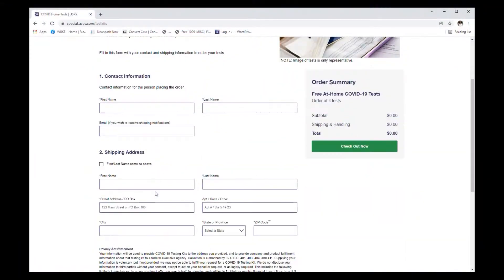The new government website to order free home COVID tests is now up and running. COVIDtest.gov will take you directly to the website to order four free testing kits for your household.